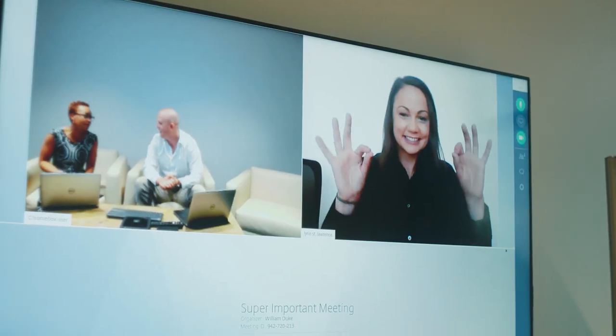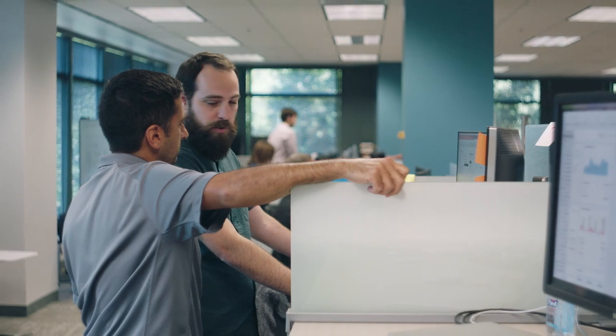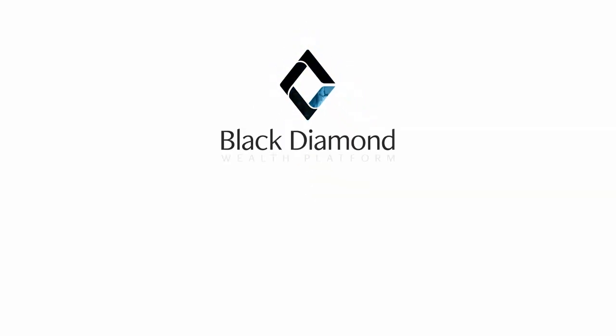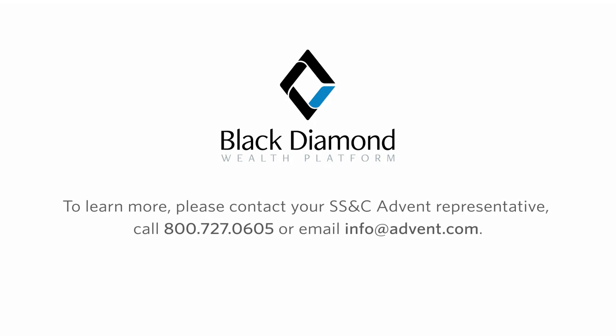At SS&C Advent, we work hard on our technology so you can focus on what matters most — your clients and your business. We want your business to thrive. Let us help you take advantage of all that BD-3 has to offer.